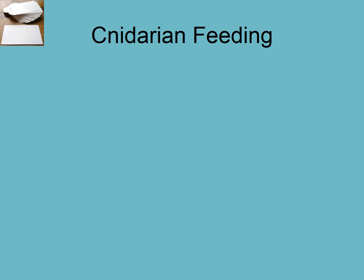Welcome to the seventh video overall in the Marine Invertebrate Biology course. This is the second video for the Phylum Cnidaria, and we're starting off talking about feeding in cnidarians. It lends itself to how the phylum gets its name, and it's one of the more interesting things about the cnidarians.